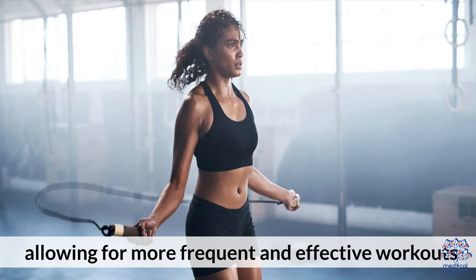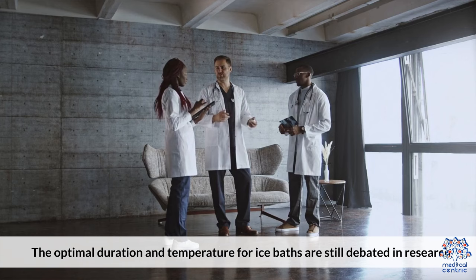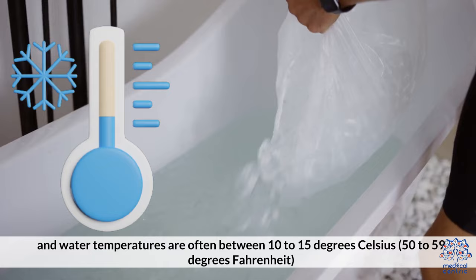Considerations and Precautions. First, duration and temperature: the optimal duration and temperature for ice baths are still debated in research. However, typical durations range from 5 to 20 minutes, and water temperatures are often between 10 to 15 degrees Celsius, or 50 to 59 degrees Fahrenheit.